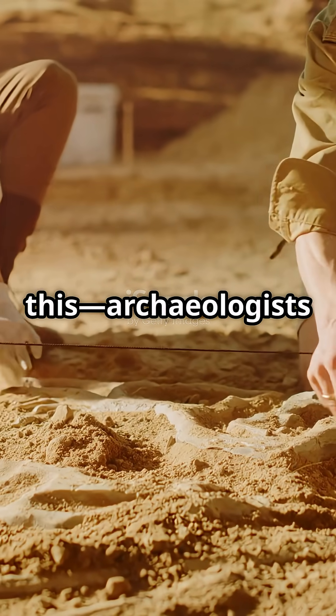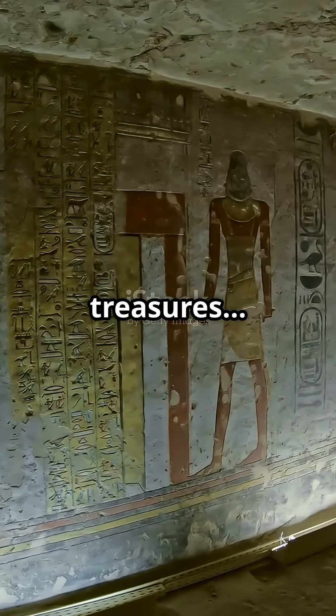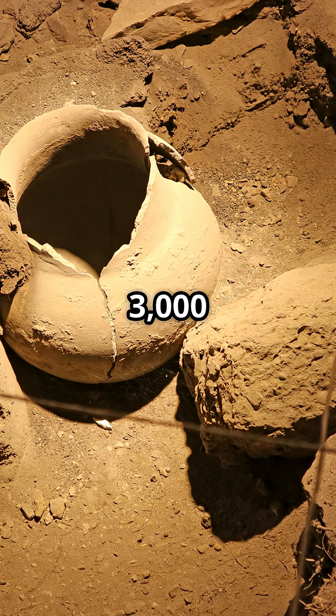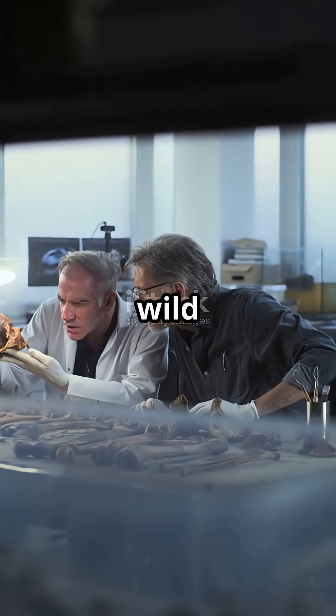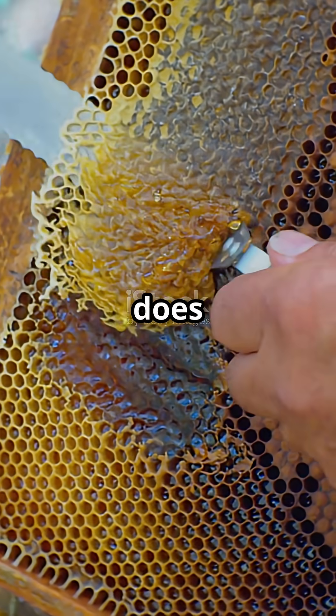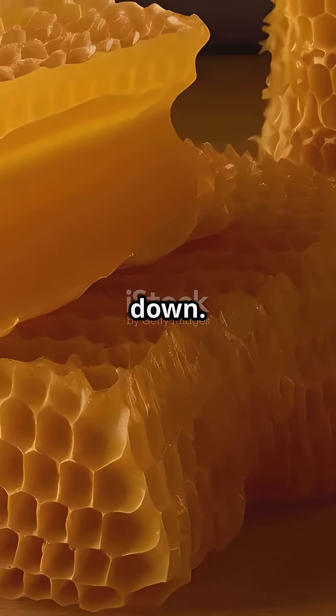Picture this: archaeologists crack open an ancient Egyptian tomb and among all the gold and treasures, they find jars of honey. Not just any honey — this stuff is over 3,000 years old. And here's the wild part: it's still good, edible, safe. So how on earth does honey pull off this miraculous feat? Why doesn't it spoil like your leftover pizza? Let's break it down.